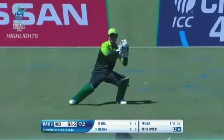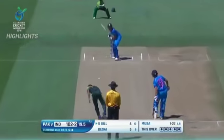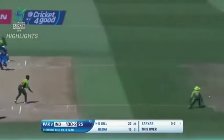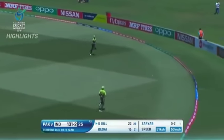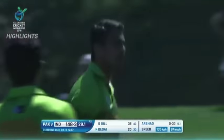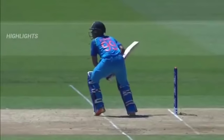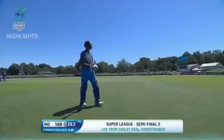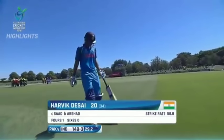Wicketkeeper Kavik Desai comes in at number four. He smashes one away for four. Gill then shows delightful use of his feet — and gone, sharp catch, finds the man at point. Pakistan desperately needed that breakthrough. Desai goes for a well-compiled 20 and it's now 148 for three.